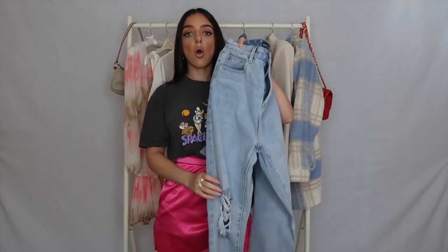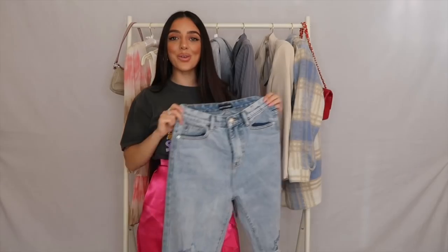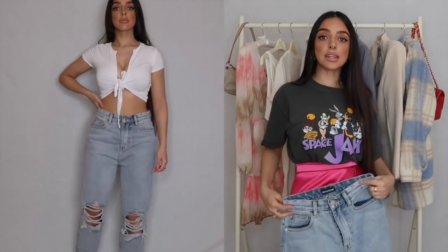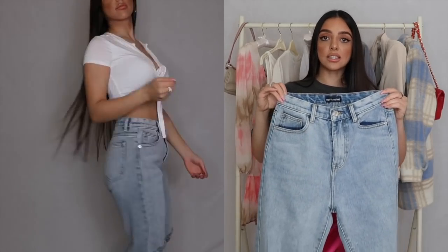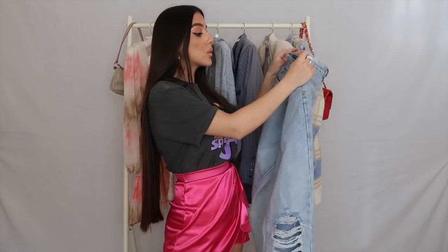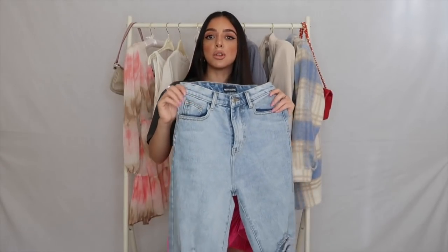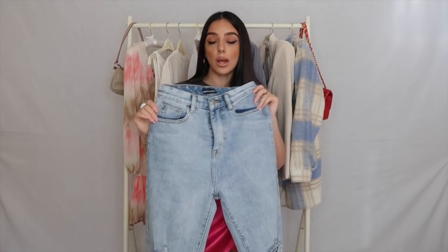Next up are these denim jeans — I posted a picture on Instagram and you guys went crazy for them, with so many DMs asking where I got them from. I love the wash; it's a light summery wash that works well with so many colors. It's got a loose high-waisted fit that gives the illusion your waist is smaller, which I love. The denim quality is really good, though at five foot two I'd recommend wearing heels or rolling them up with trainers.